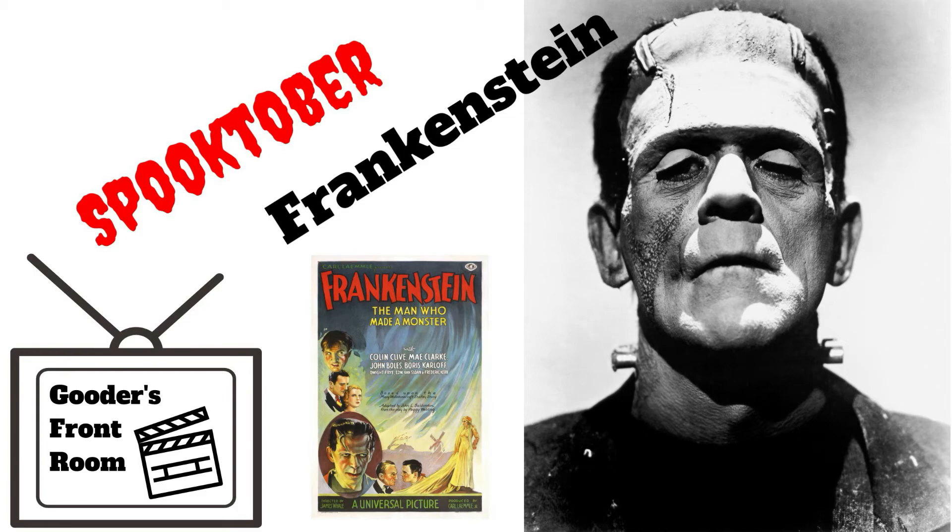And so with Hollywood's first steps into horror filmmaking we've taken our first steps into Front Room's Spooktober. Look out for more coming soon!